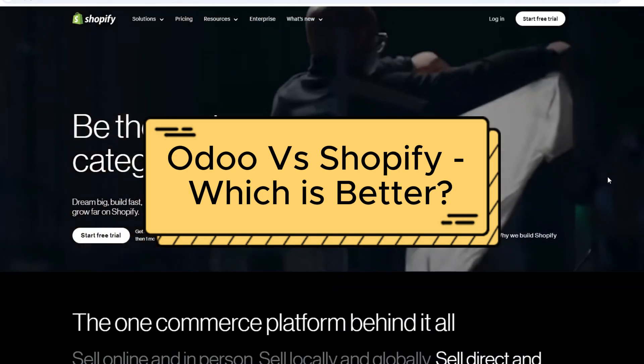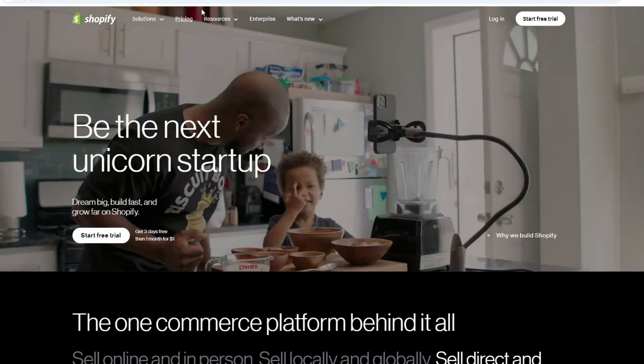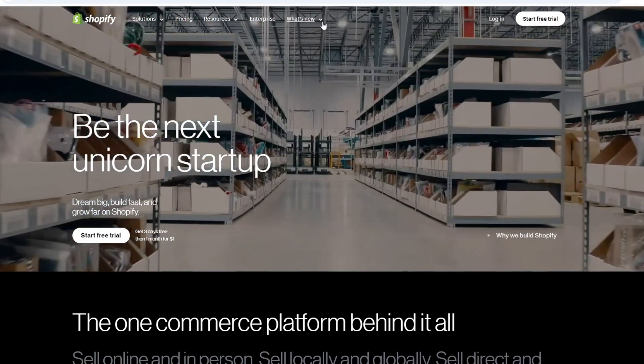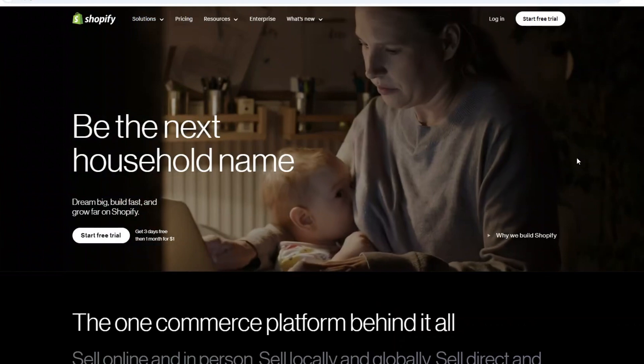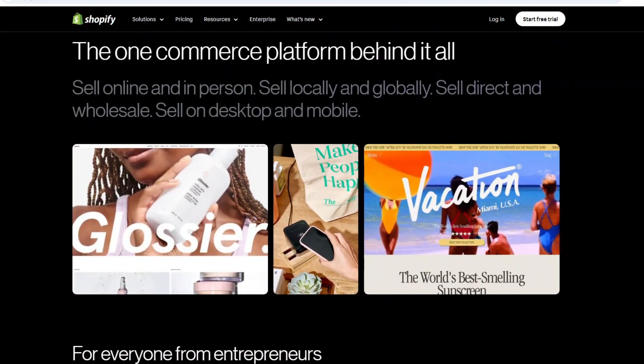Odoo versus Shopify — which is better? In this video, we'll break down the key differences between Odoo and Shopify, and you can find links to both platforms in the description. Let's get straight into the features and who these platforms are best suited for.